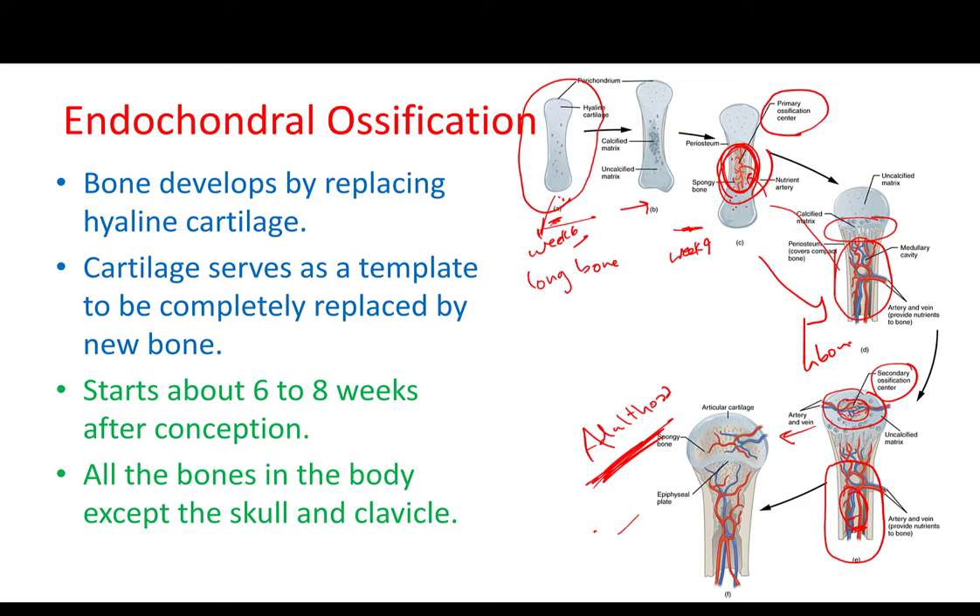This primary ossification center would keep expanding and adding new bone through to around labor. So at labor we will have a well-developed medullary cavity and compact bone. But the epiphysis is still cartilage. Around labor, in the epiphysis, we will start having a secondary ossification center and the entire earlier process would repeat itself.